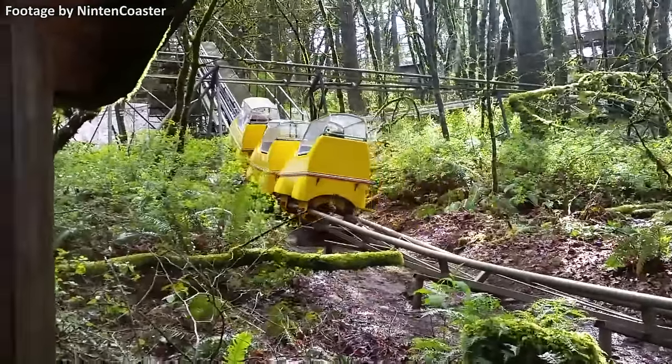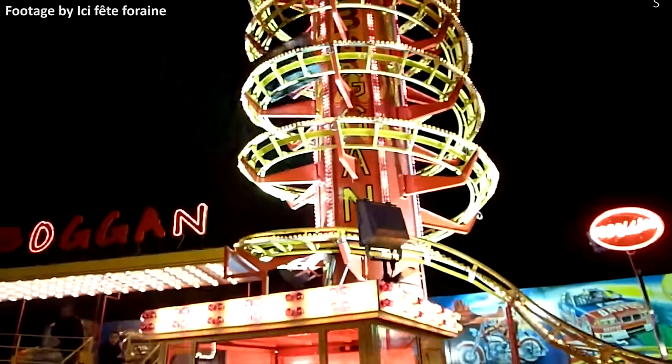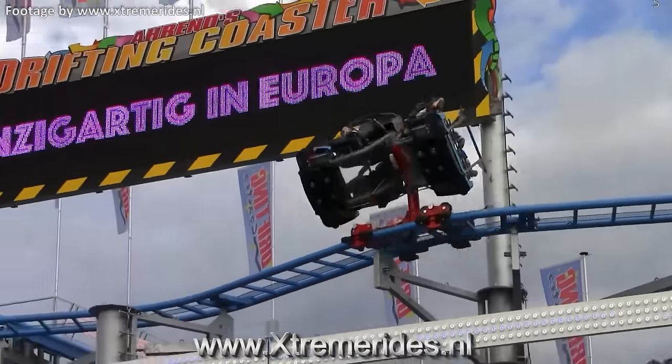We've talked about strange and unusual roller coasters before on this channel, but there are a lot more of these rides out there. These coasters are truly bizarre creations that just go to show how inventive some manufacturers are. So as voted on by the viewers, here are just 10 of the weirdest kinds of roller coasters you can find.